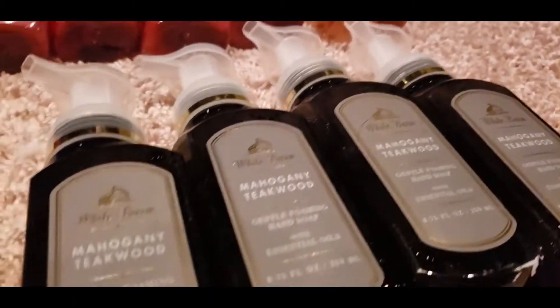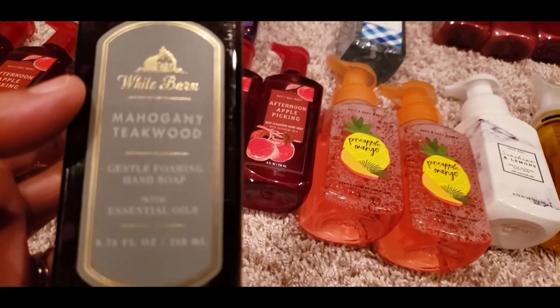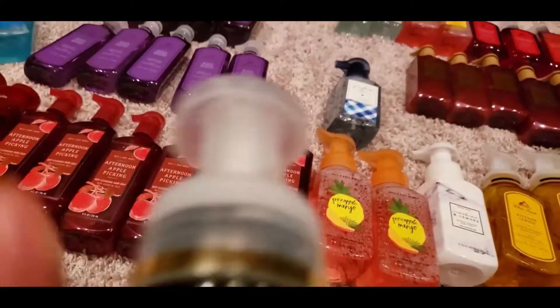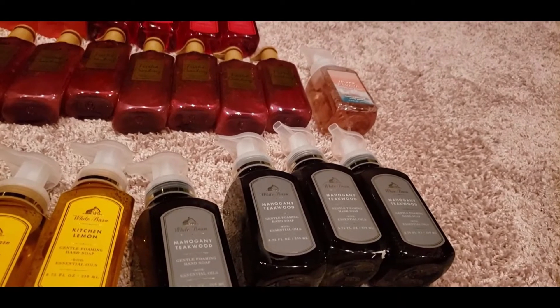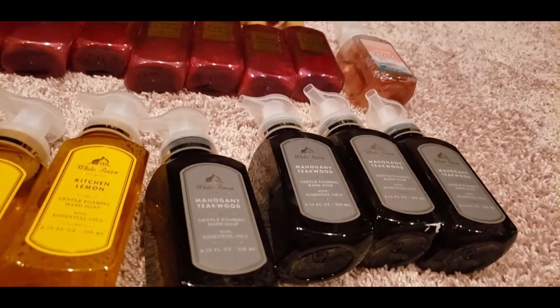These four are for Cam — he absolutely loves Mahogany Teakwood in candles, hand soaps, sanitizers, lotions, and body wash. The notes are Rich Mahogany, Black Teakwood, and Dark Oak, priced at $7.50. After smelling it, I give the Mahogany Teakwood hand soap a seven — it's just okay for me, but Cam loves it.